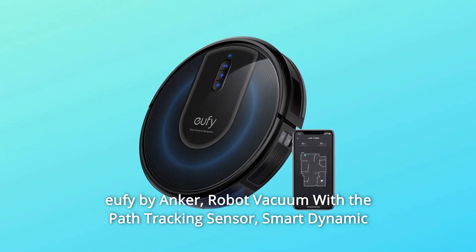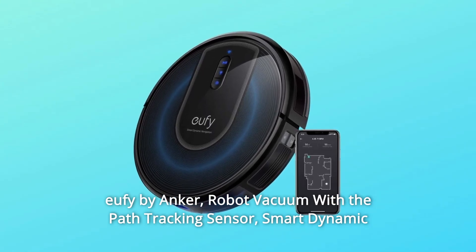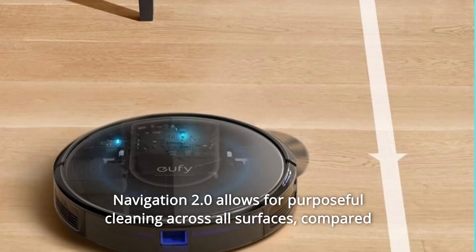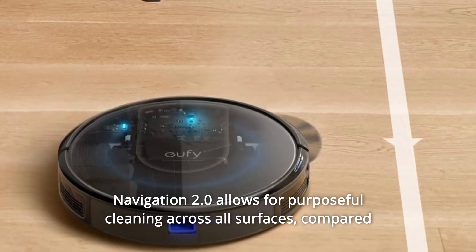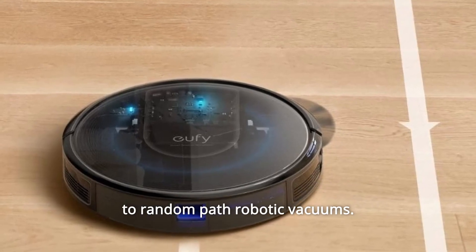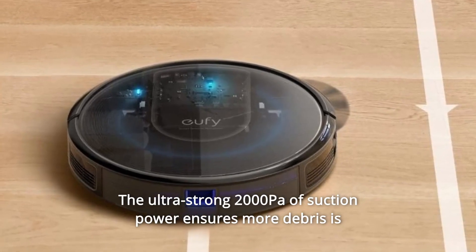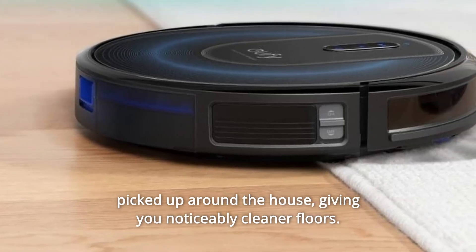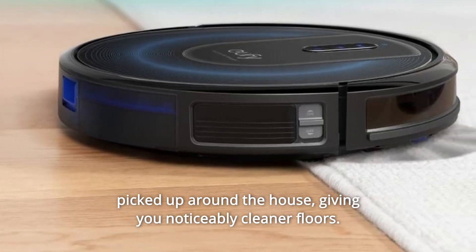eufy by Anker RoboVac with the Path Tracking Sensor. Smart Dynamic Navigation 2.0 allows for purposeful cleaning across all surfaces. Compared to random path robotic vacuums, the ultra-strong 2000Pa of suction power ensures more debris is picked up around the house, giving you noticeably cleaner floors.